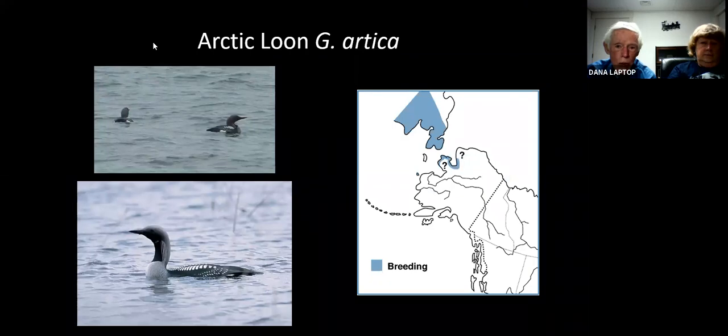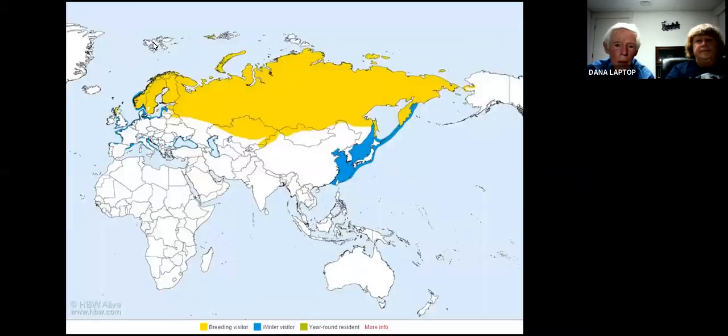The Arctic loon — notice it's got a solid black throat, not the pattern of our common loon. We took the top picture off of Alaska. On the right it shows where it breeds. We were in those areas where the question marks were, and it bred there. In the world view, it goes from Siberia all across Asia and breeds into Scandinavia, then comes down along the China coast and through Europe.